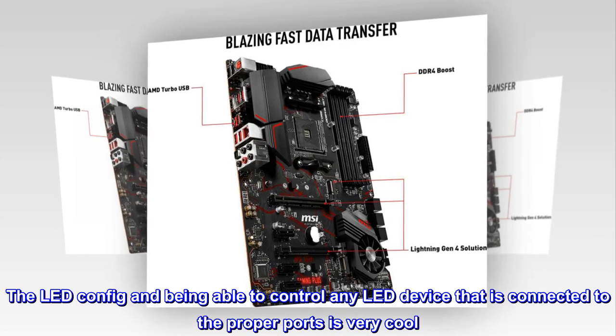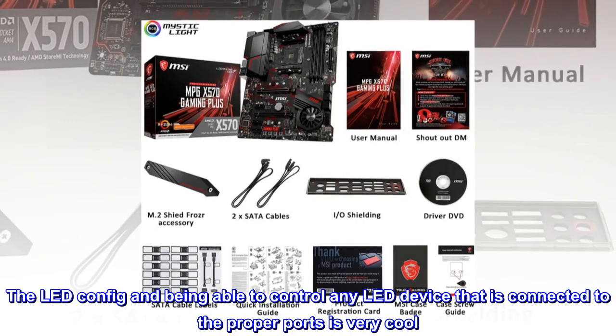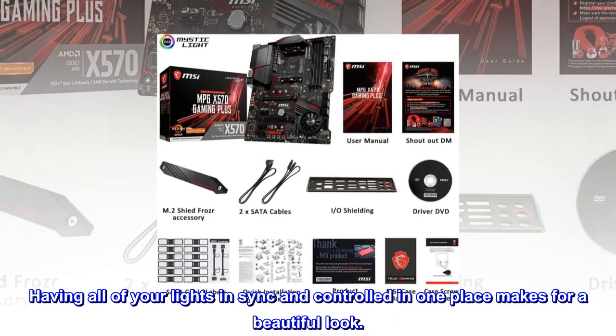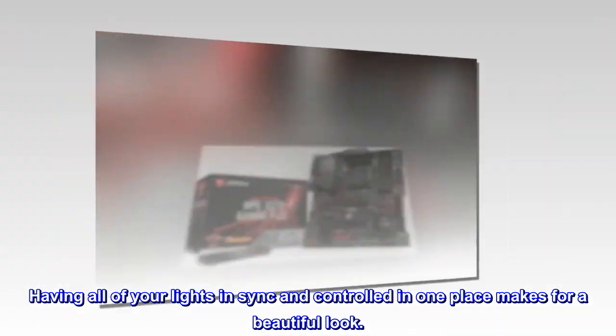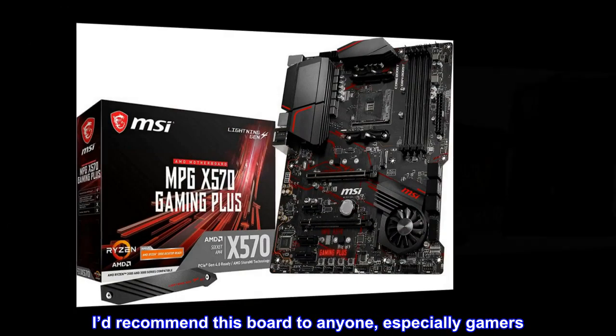The LED config and being able to control any LED device that is connected to the proper ports is very cool. Having all of your lights in sync and controlled in one place makes for a beautiful look. I'd recommend this board to anyone, especially gamers.